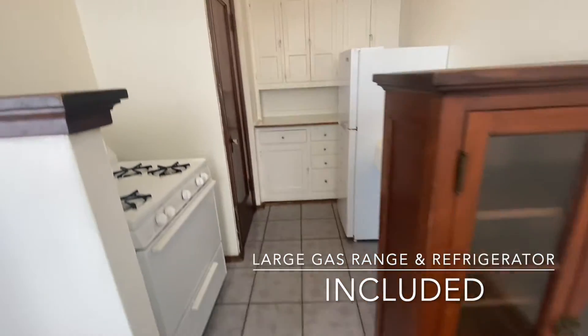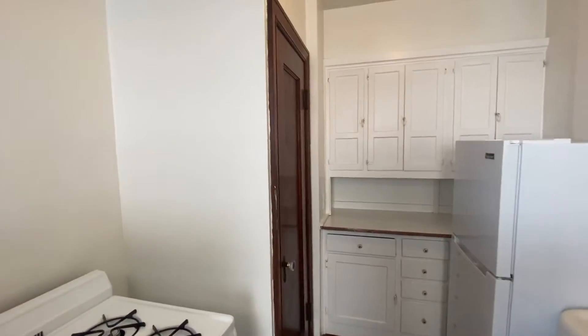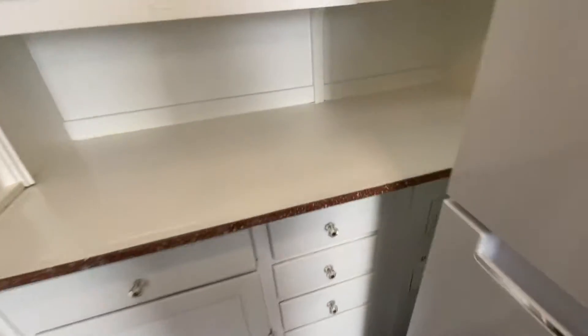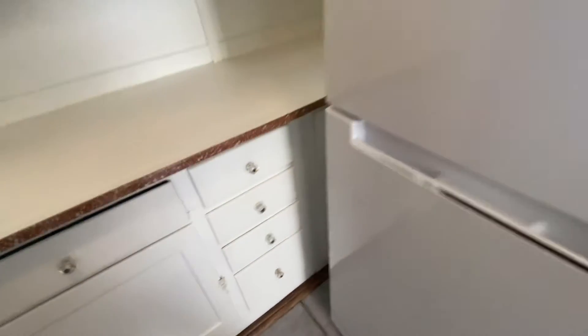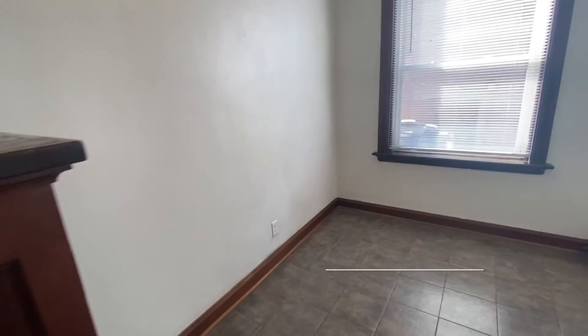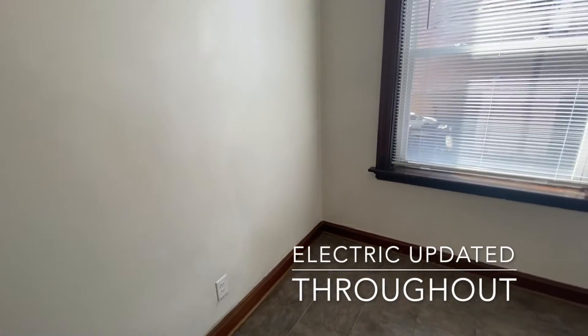The original hutch, a pantry, and a wall of storage here. These drawers are a bit hard to open with the fridge here — you might prefer to put it in the corner over here.